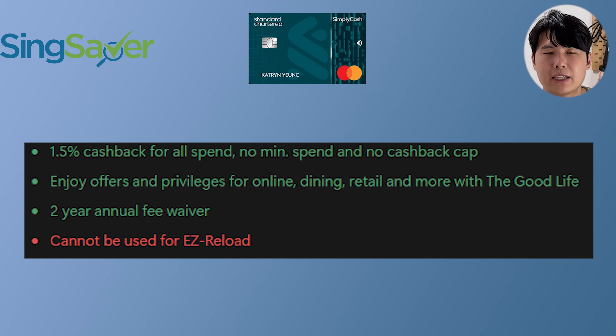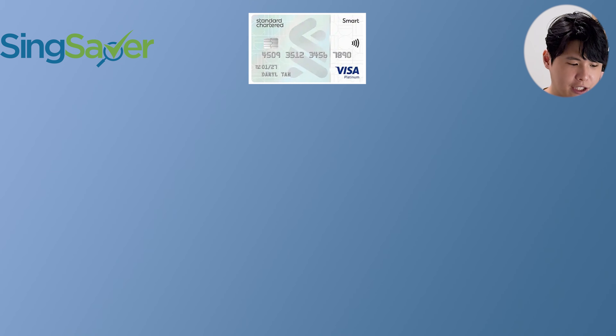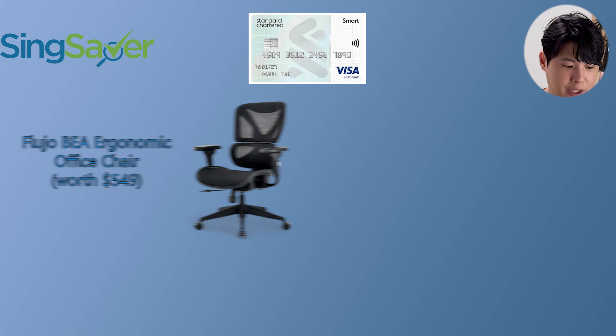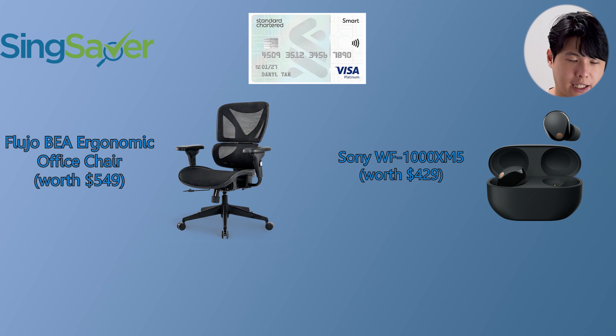The Simply Cash card is straightforward — 1.5% cashback, among the top no-frills cashback cards. No complicated requirements, no category restrictions or MCC codes, just simple 1.5% cashback. Apart from the Simply Cash card, they also have the Standard Chartered Smart Credit Card, which runs three freebies right now also valid till the 30th of September: the Flujo Beer ergonomic office chair, the Sony WF-1000XM5, or a $300 Shopee voucher.